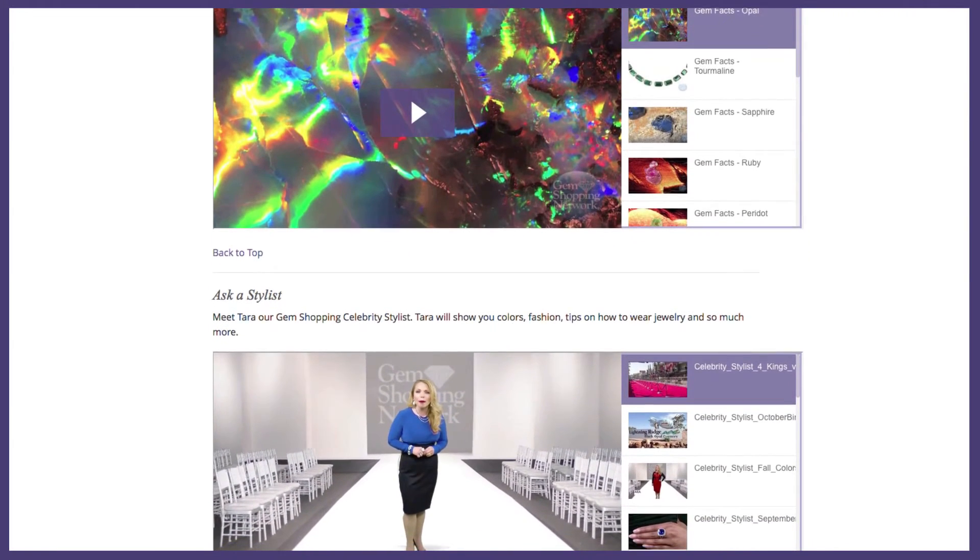You will learn so much you never knew about gemstones. You will get tips and trends and you will come back knowing more than you ever thought you could. Thanks so much for watching and stay tuned every month for the birthstone special.